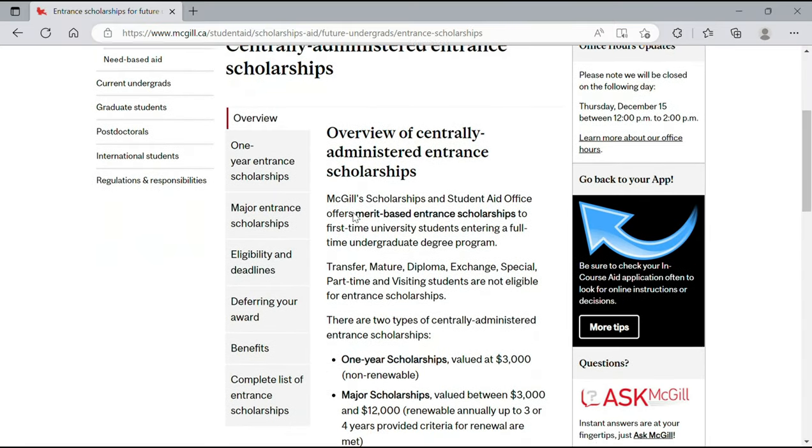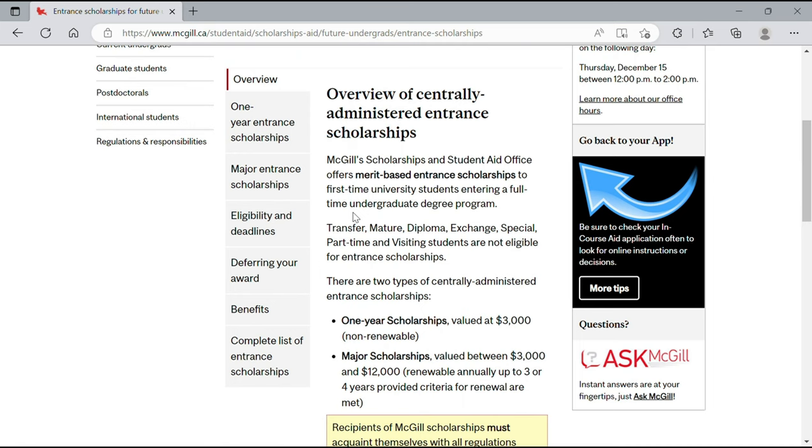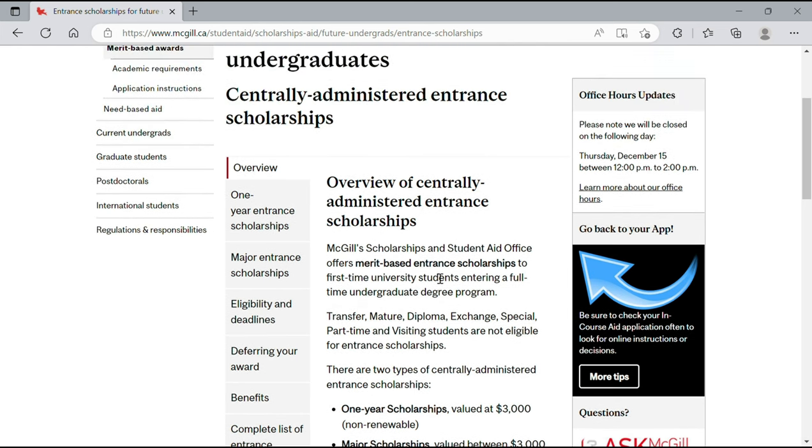This takes us to the entrance scholarships page. There are two types: a one-year entrance scholarship valued at $3,000 Canadian, which is non-renewable, and a major entrance scholarship valued between $3,000 and $12,000 Canadian, which is renewable for up to three or four years.